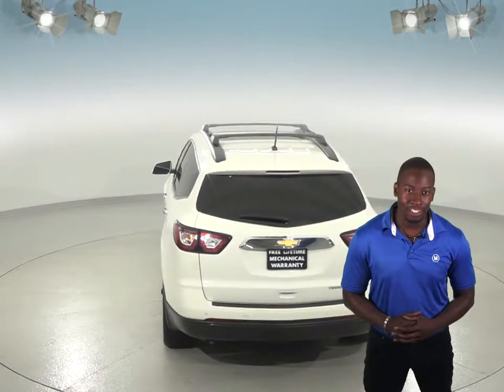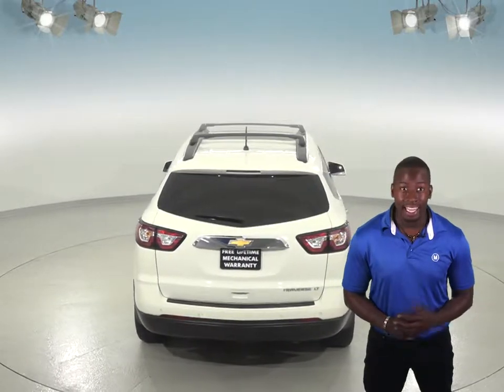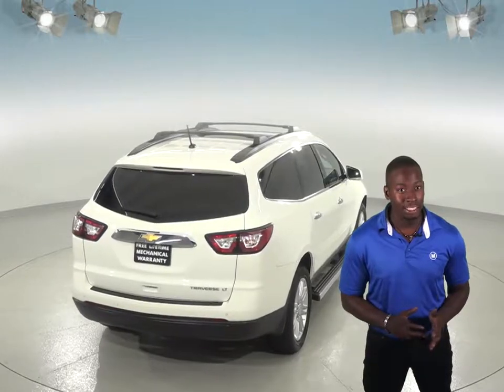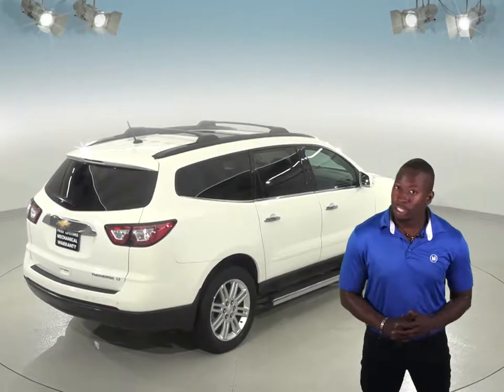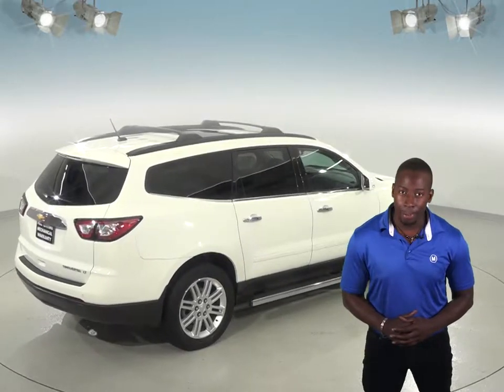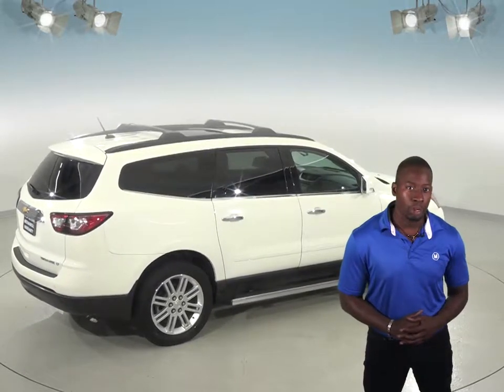There's a 3.6L V6 engine under the hood and a 6-speed automatic transmission. This SUV has passed our extensive 172-point inspection so we know it's a reliable choice. There's only 48,000 miles on the odometer and this Traverse still has a long road ahead of it.